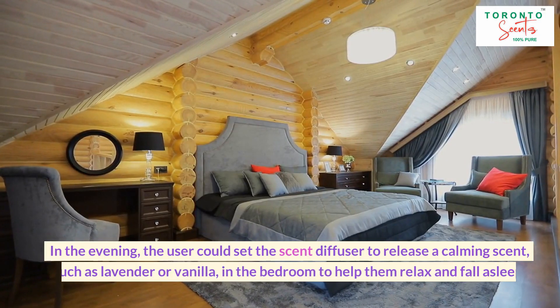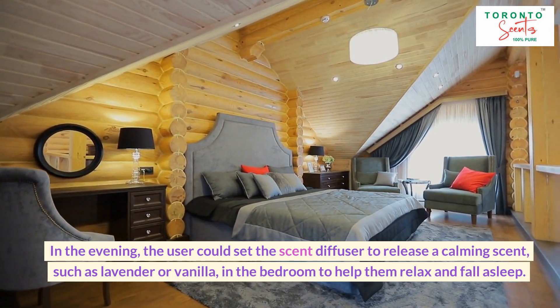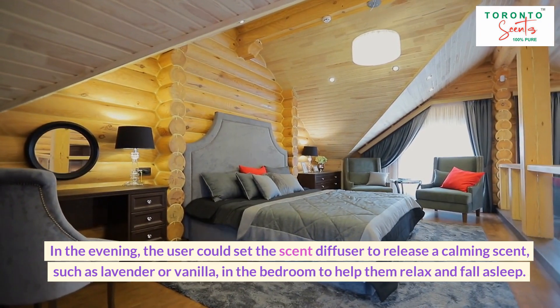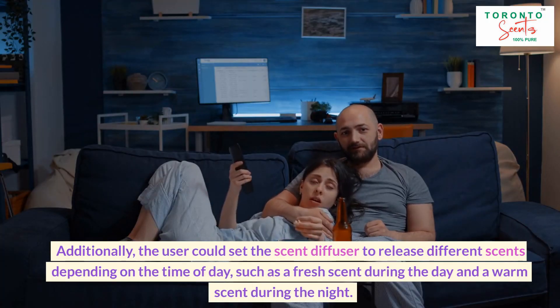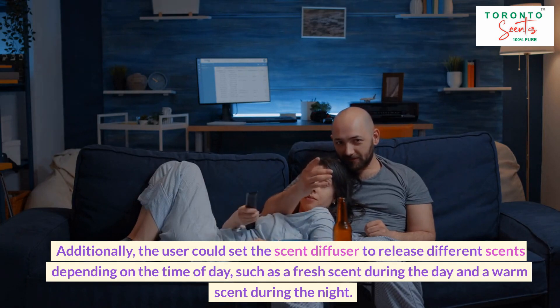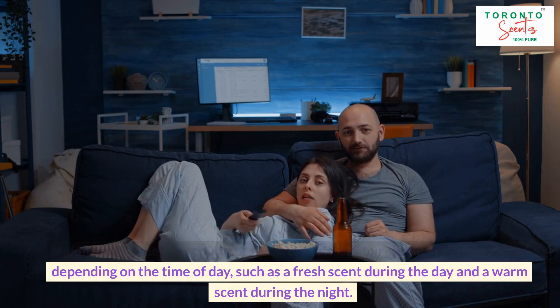In the evening, the user could set the scent diffuser to release a calming scent, such as lavender or vanilla, in the bedroom to help them relax and fall asleep. Additionally, the user could set the scent diffuser to release different scents depending on the time of day, such as a fresh scent during the day and a warm scent during the night.